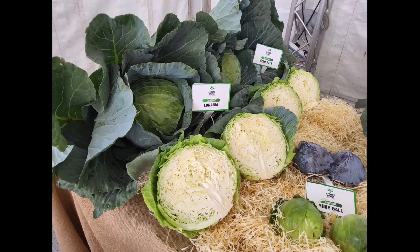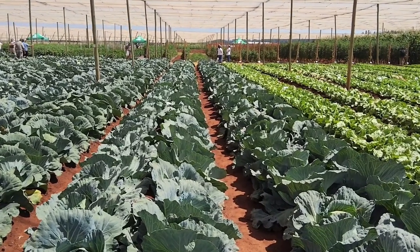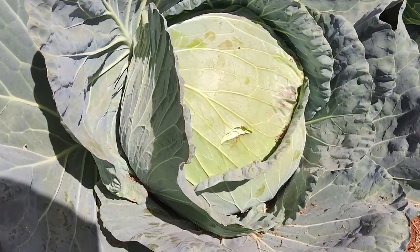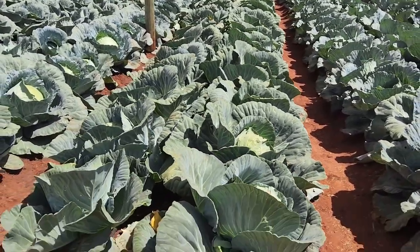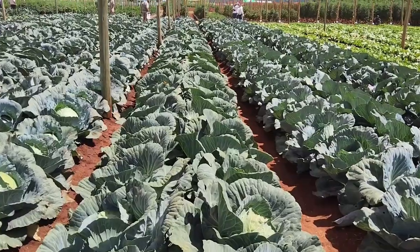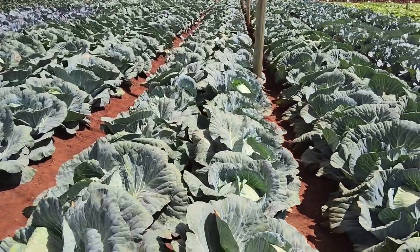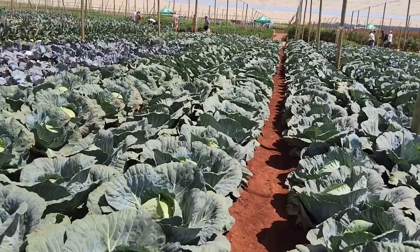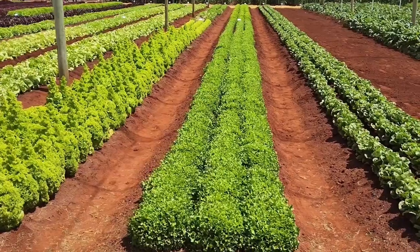Here you can see some cabbage varieties that were in the exhibition hall. We then proceeded to the cabbage demo sites. This cabbage, when you see it in real time, was much bigger than you can actually see on this video — very lovely fields, well done. We got to interact with the growers to understand the different varieties, the spacing and stuff like that. You can see some very lovely product here, lovely heads.